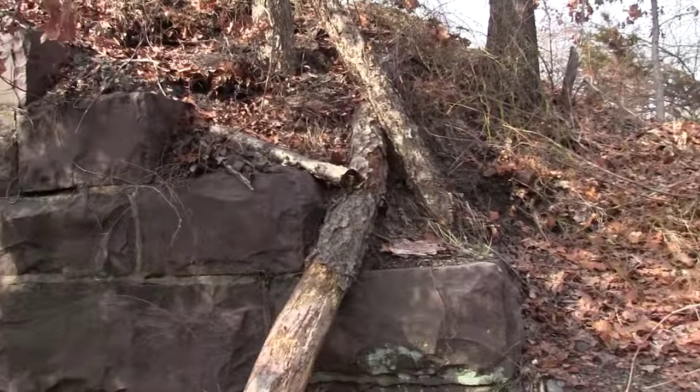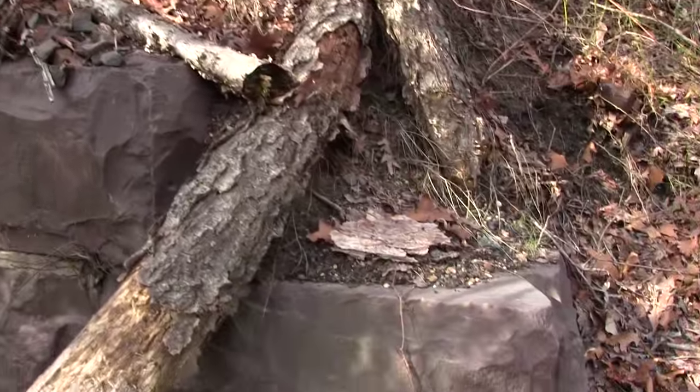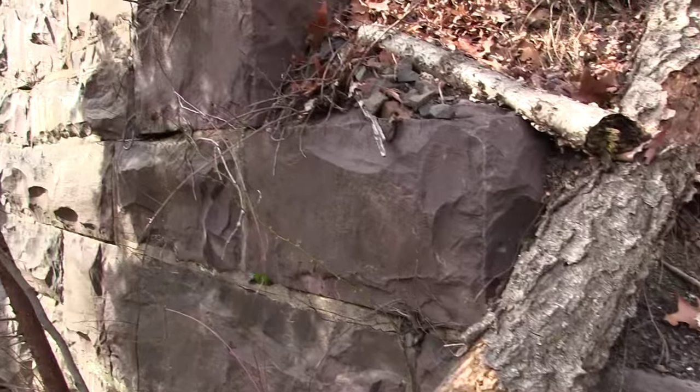But look at these beautiful boulders here they have in place. You know, this would have been built around the turn of the century.